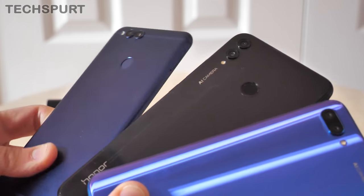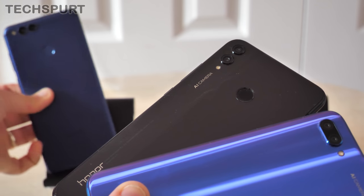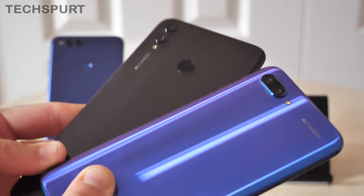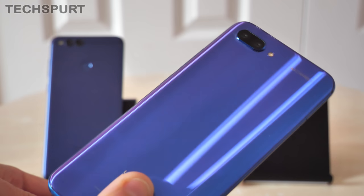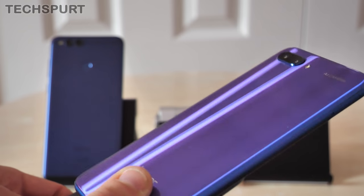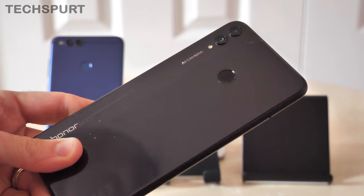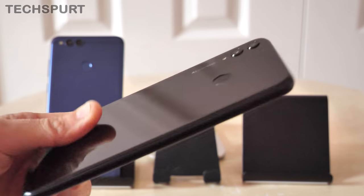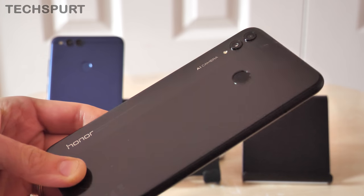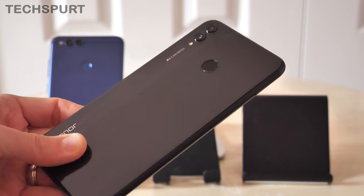Spinning these three phones around, you'll see they rock very different designs. The Honor 7X is definitely the odd one out, rocking a matte metal finish — older style back in 2017. These days in 2018 it's all about the shiny glossy glass finish, which is what the Honor 8X and Honor 10 rock. We really love the stylings of the Honor 10 — as it catches the light it morphs from blue to purple with a neat striation effect. The black Honor 8X isn't quite as exciting, but you can also pick it up in blue and red.